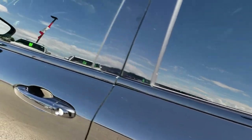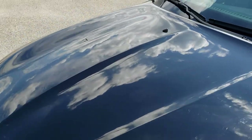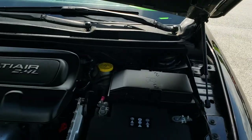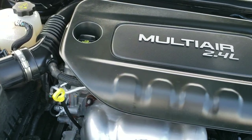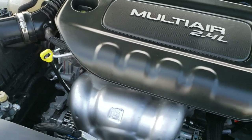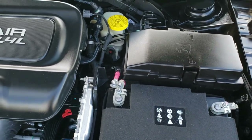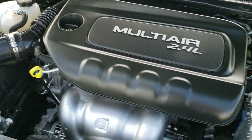I would personally like to thank you for checking out the video today. Hopefully from this HD video you will have been able to tell just how clean this car is all the way around, inside and out, so you can make a smart buying decision. Under the hood, we have the 2.4 liter multi-air motor. The engine bay is very clean and it runs very smooth. This car has been fully safety inspected by our service shop, has a fresh oil and filter change, all fluids have been checked and topped off, and this car is 100% ready to go.